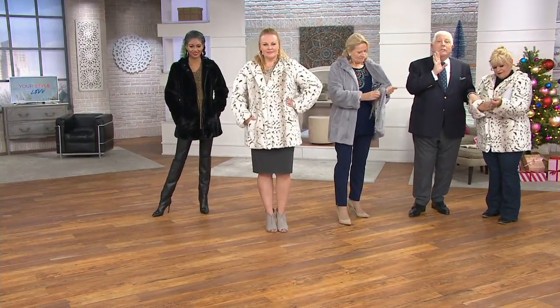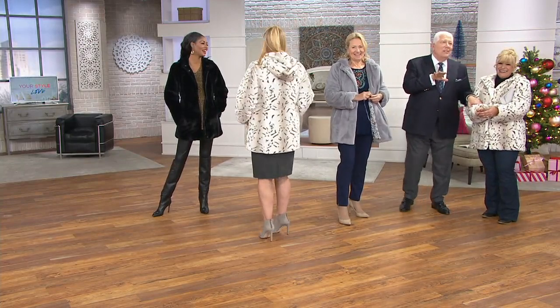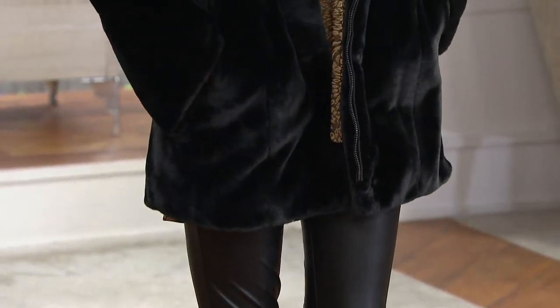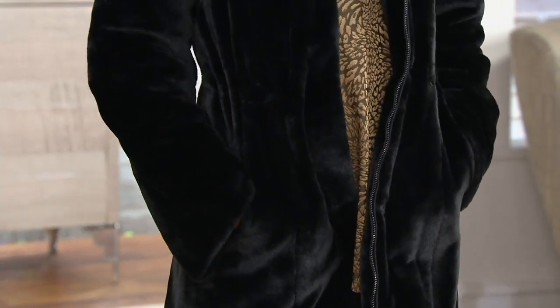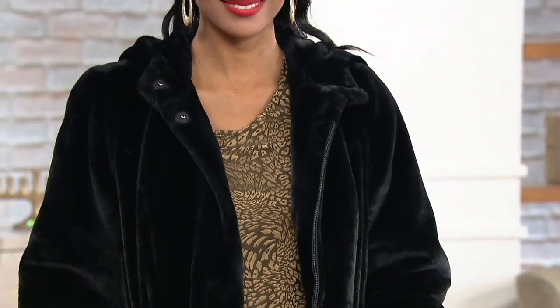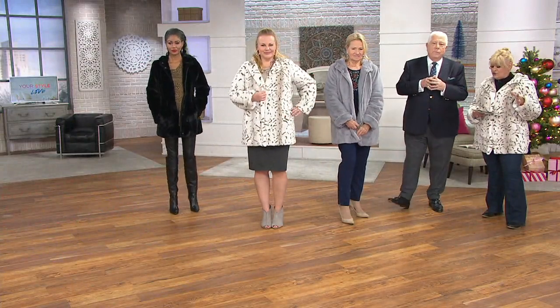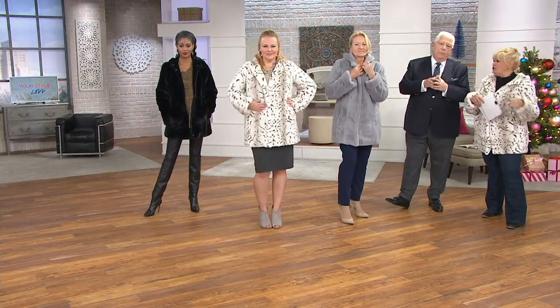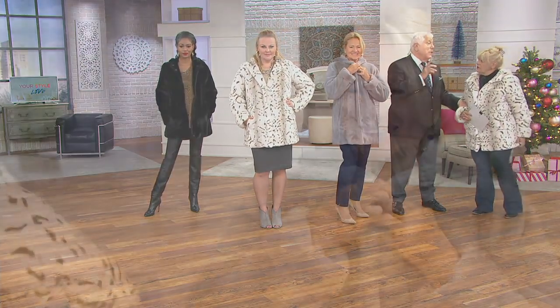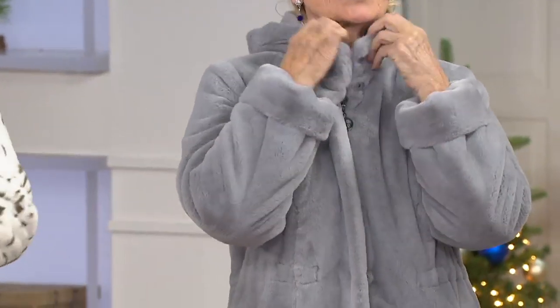You're going to have this coat longer than you want to have it. This is not about just one season — this is about going back. This is what I call a wardrobe builder, and several friends of mine bought it in one color and came back. They bought it in the leopard, which we no longer have, and then came back and got it in a solid — in the gray or the black. It's really special. If you can do it, we've got the easy pay — six payments of $22.49. Do a print and do a solid.